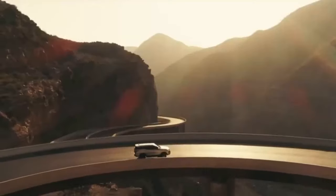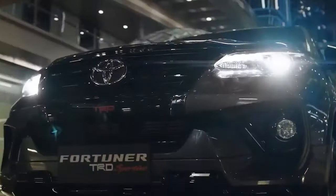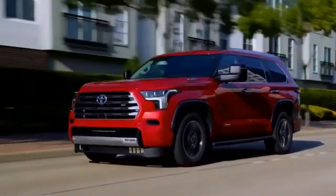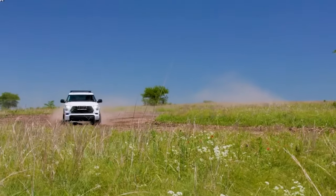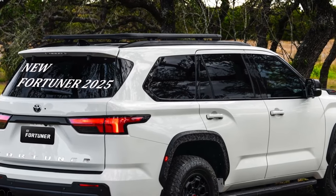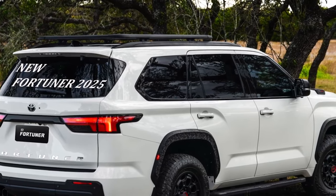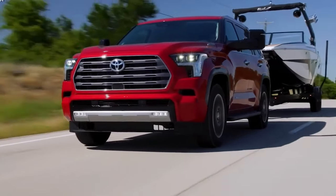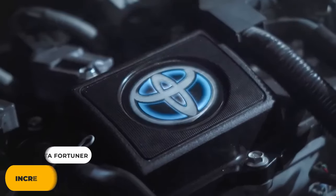However, it's worth noting that the car's ride quality falls short in some areas. While it can easily handle rough terrain, it struggles to absorb shocks effectively, leading to a less than ideal ride experience. If you happen to drive over potholes, you'll probably find that the ride can be jerky and uncomfortable, which may be a downside for those who prioritize a smoother journey and increased safety.